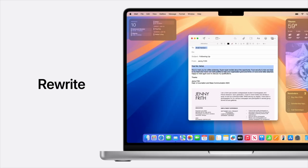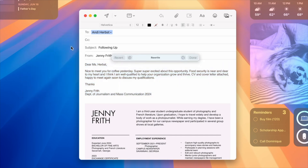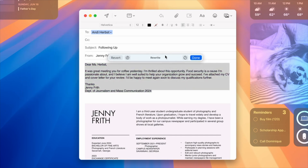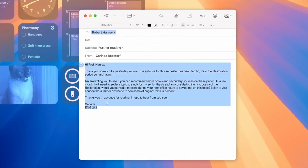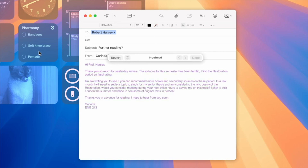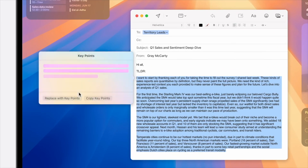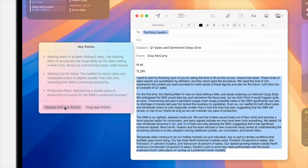Rewrite gives you different versions of what you've written so you can choose the one you like best. Say you're emailing your English professor — with Proofread, you can nail grammar, word choice, and sentence structure to put your best foot forward. Use Summarize to bring out the key points and add them as a TLDR right at the top.